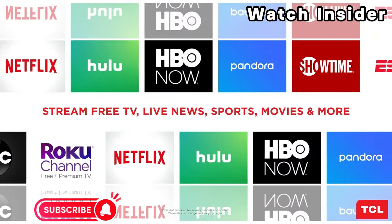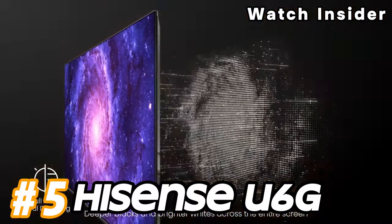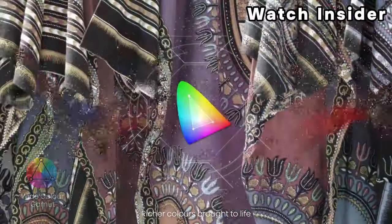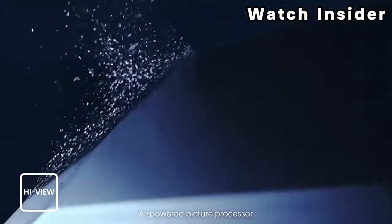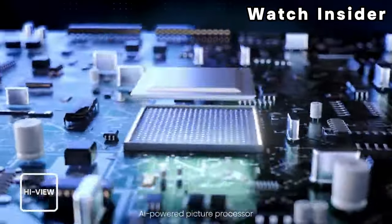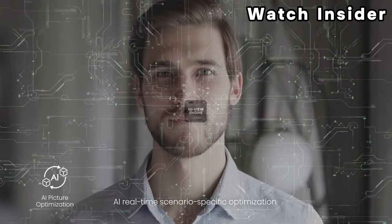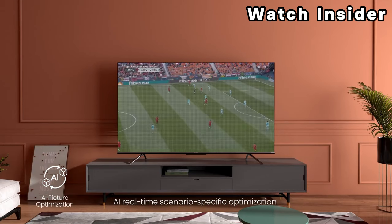Number five: Hisense U6G. The Hisense U6G is an entry-level TV in Hisense's 2024 ULED lineup. It's a budget-friendly model that delivers better picture quality than most other low-cost TVs and rivals more expensive options, but it's limited on extra features. It has a VA panel that performs well both in dark and bright rooms, displaying deep blacks for a great dark room viewing experience, and it gets bright enough to fight glare.